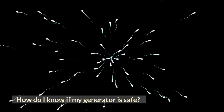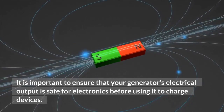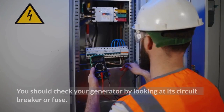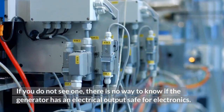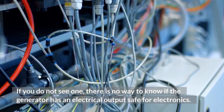How do I know if my generator is safe? It is important to ensure that your generator's electrical output is safe for electronics before using it to charge devices. You should check your generator by looking at its circuit breaker or fuse. If you do not see one, there is no way to know if the generator has an electrical output safe for electronics.